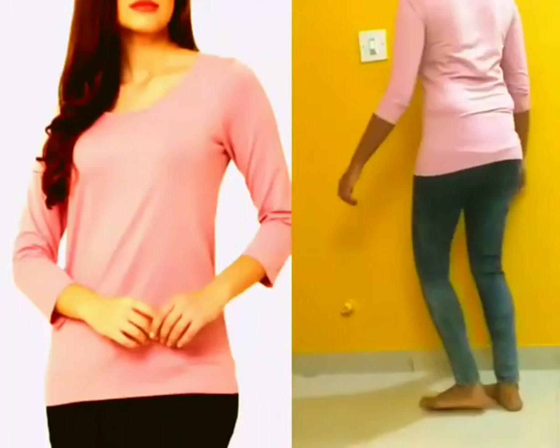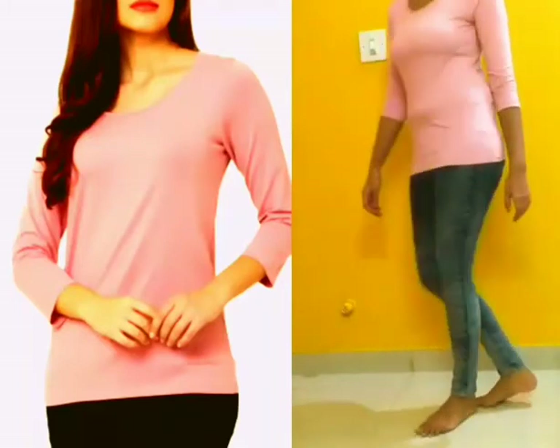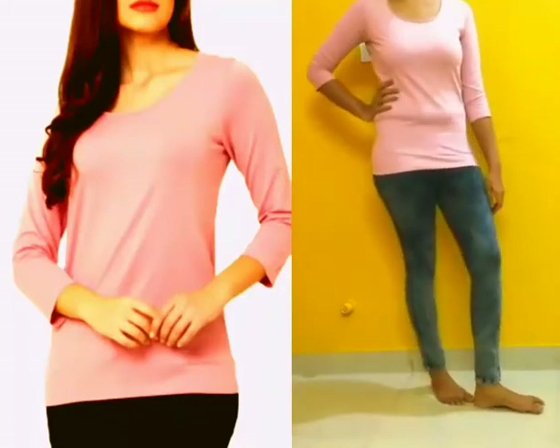It's a great top for casual wear. The price of this top is 249 rupees, which is also a good deal.